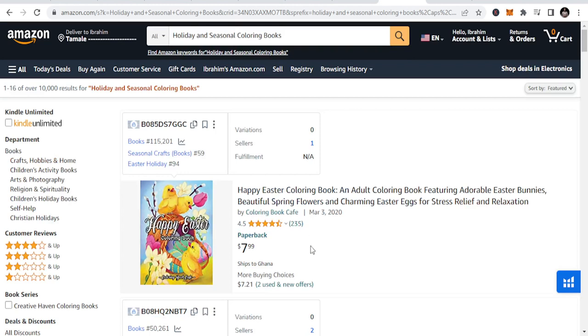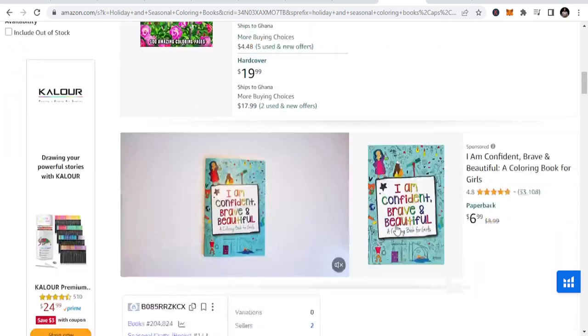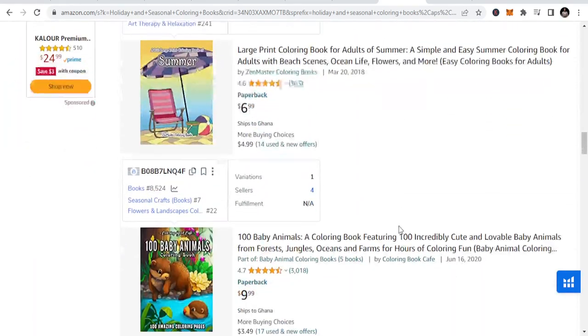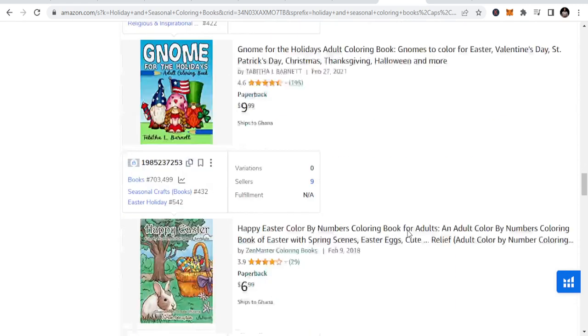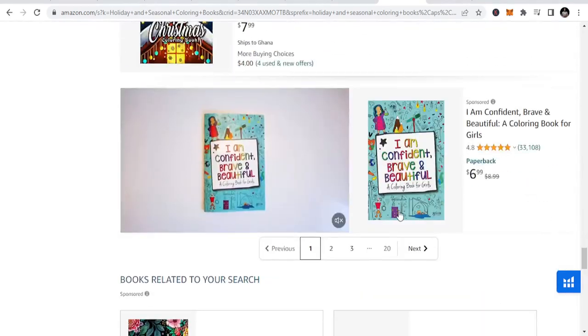The last but not least is holiday and seasonal coloring books. We have Easter, Christmas, Father's Day, Mother's Day, Halloween, snow — these are all holidays that you can target. You can say: I'm going to do Halloween coloring books, Easter coloring books. And you can be able to sell more and more of these.